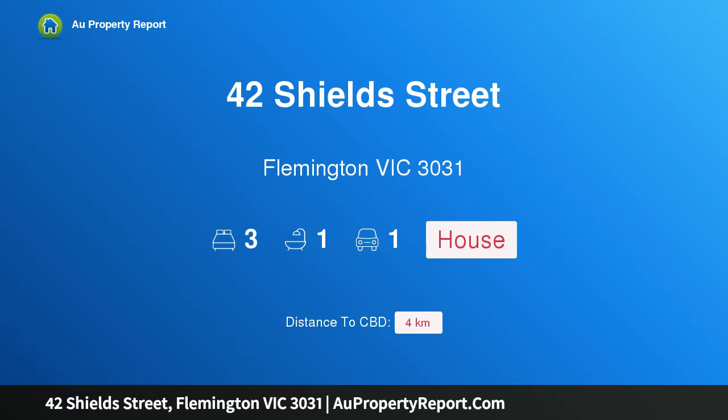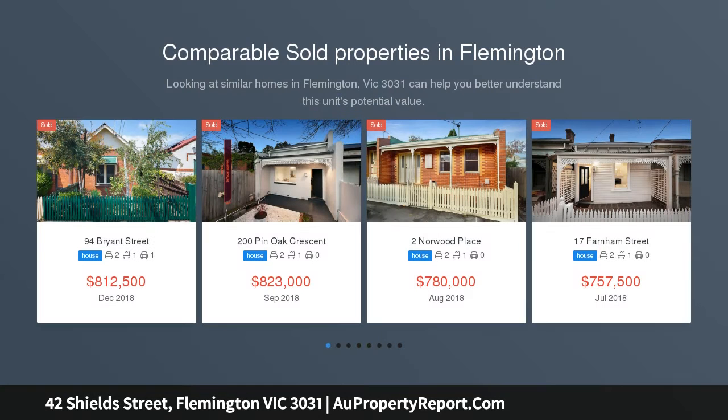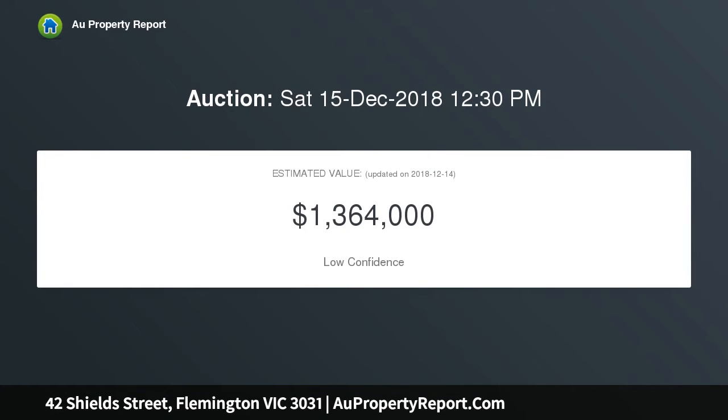Introducing 42 Shield Street, Flemington Victoria 3031 — prized with elevated potential and positioned to perfection in the very heart of Flemington. This double front Victorian provides an immediately functional family environment along with amazing options to renovate and extend, capturing spectacular city views beyond the beauty of its timeless facade.